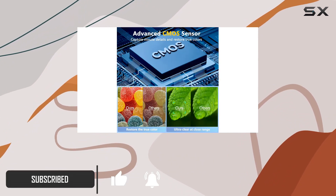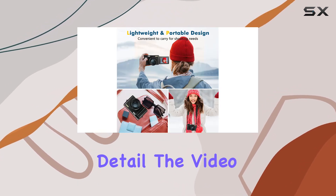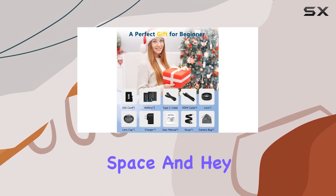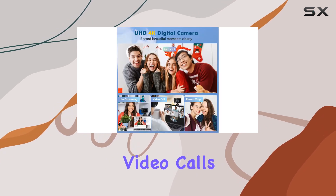First off, the 4K video capability is a game changer, allowing you to record your life's moments in stunning detail. The video pause feature is a thoughtful addition, saving you editing time and memory space. And it doubles as a webcam for those family video calls or live streams.